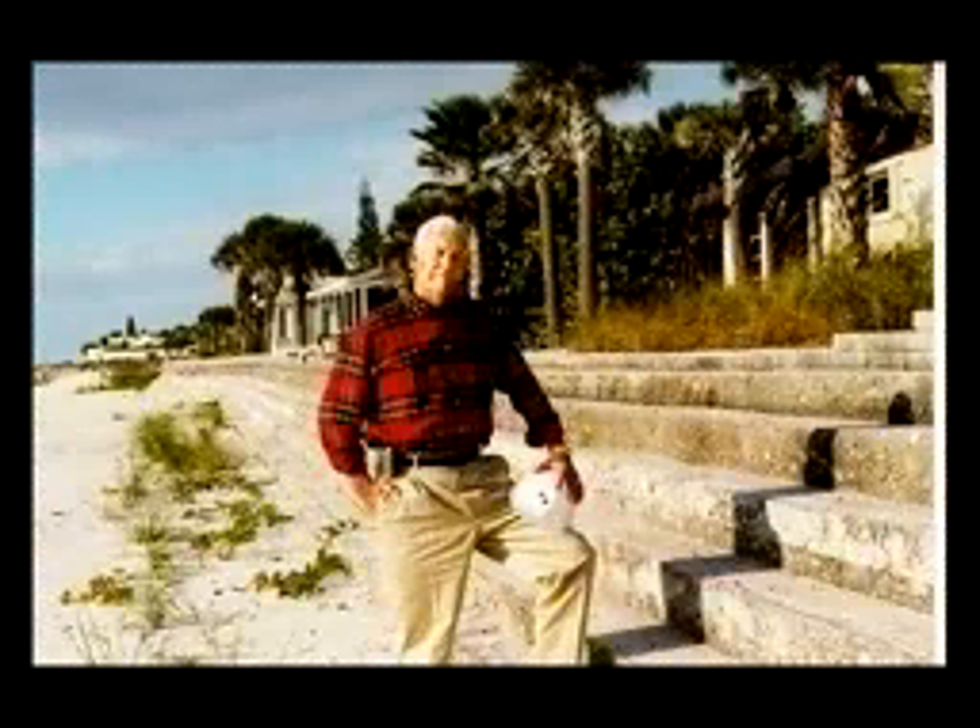Hi, I'm Fred Durr. I'm President and Chief Executive Officer of Frederick Durr & Company, a highway construction company in Sarasota, Florida, and I want to welcome you to our website.